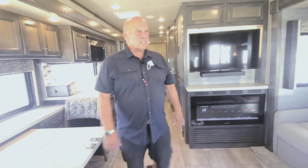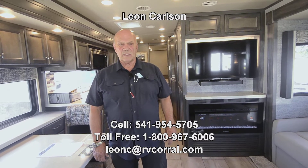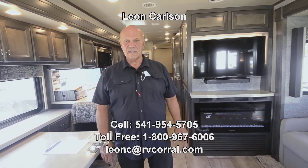This is the most improved Tiffin I've ever been in. The 2022 is quite the coach and I'm sure you'd really enjoy it. Give me a call at 541-954-5705 — Leon Carlson, thank you.